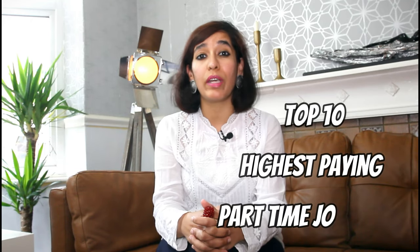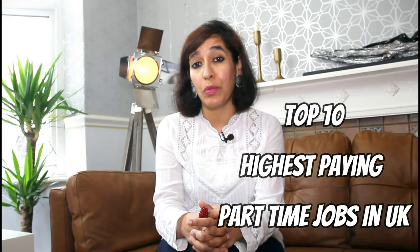Hi guys, I'm Farika and welcome to your Knowledge Buddy. Today I'll cover the top 10 highest paying part-time jobs for students in the UK, and at the end of this video I'll provide some bonus tips, so please make sure to watch till the end. To work in the UK you need a National Insurance number and your ID proof, so make sure you have this in place before you start applying for jobs.